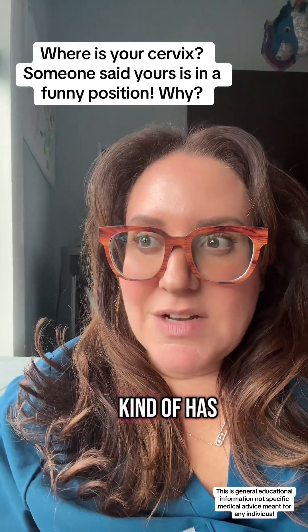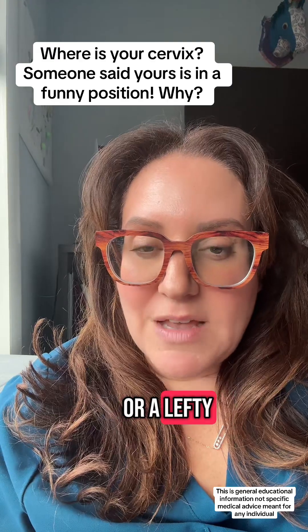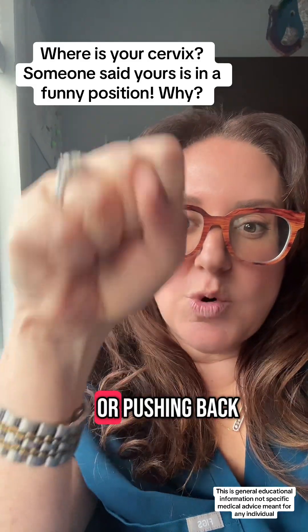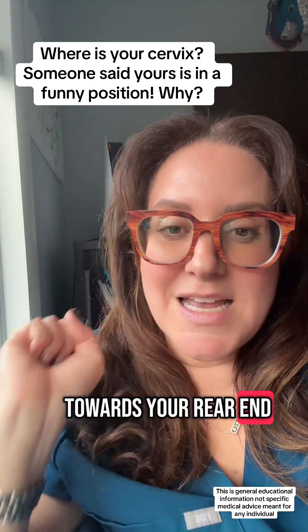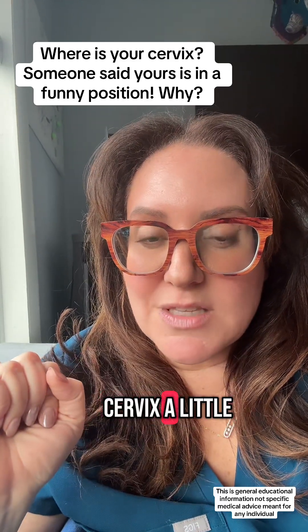Our uterus actually has this natural direction it can go, and kind of like being a righty or a lefty with your hands, the uterus can be pushing forward — that's called anteverted — or pushing back towards your rear end, and that's called retroverted. This can also reposition your cervix a little bit as well.